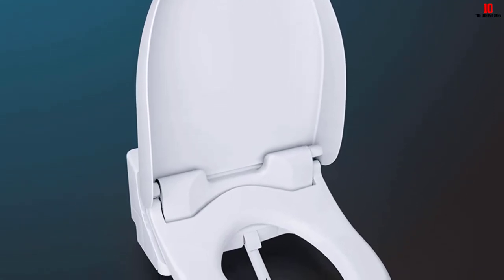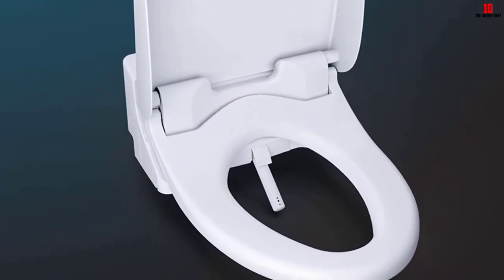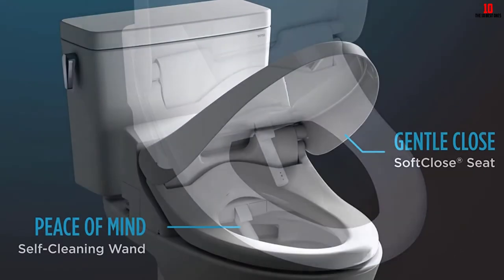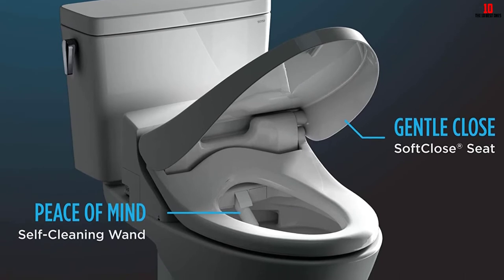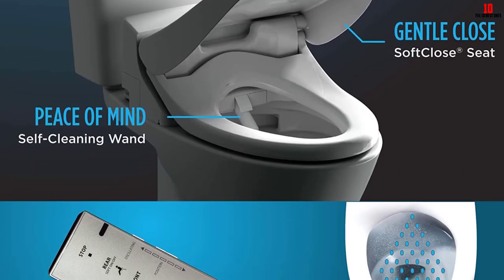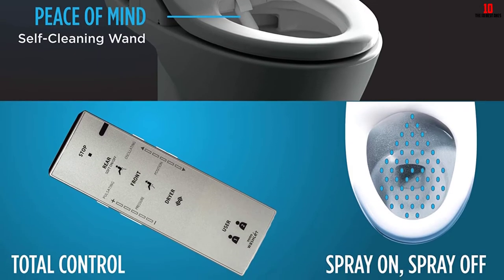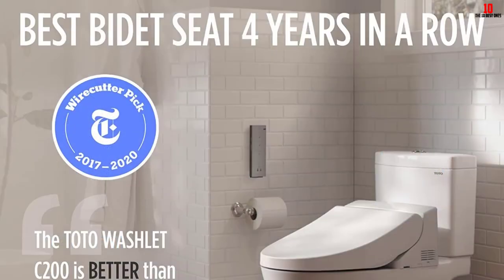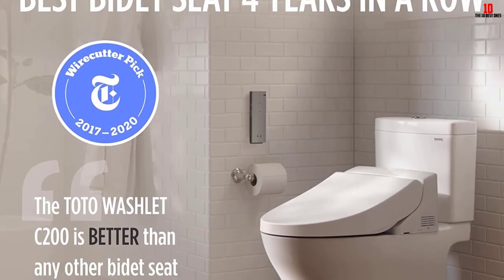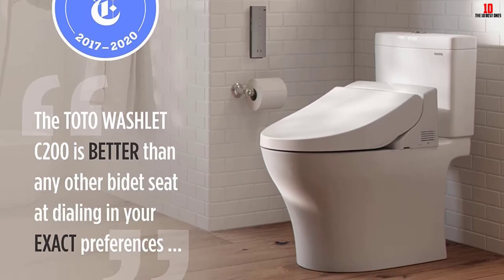One of the main differences with the C200 is that it includes a remote control, so you don't need to twist around to press buttons on the side panel — you just operate it while sitting in a natural position. The C200 also offers a special pulsating cleanse option that the C100 doesn't have, allowing you to enjoy a cleaning, massaging wash. This is the ideal choice for anyone who enjoys a high level of luxury and is willing to pay a little more to obtain it.